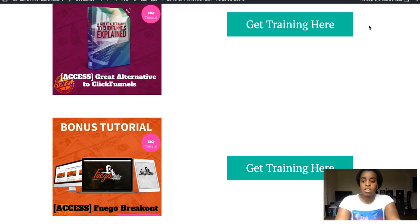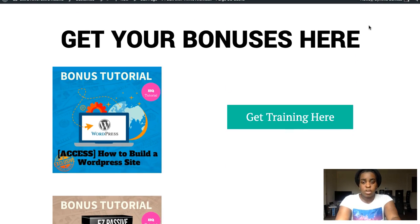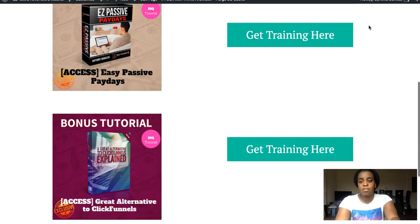The fourth bonus is a traffic course, so you can get more people to your website. If you want to do paid traffic in addition to the free organic traffic from Google that this plugin targets, this traffic course will help with more targeted visitors. It's a fresh method and it's really good. Get all four bonuses when you buy Fortuna through my link.